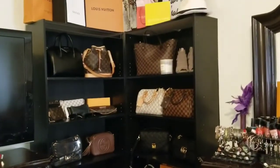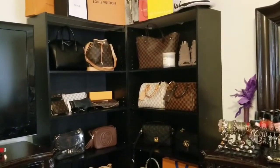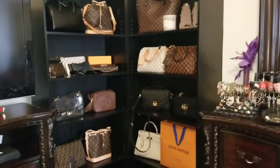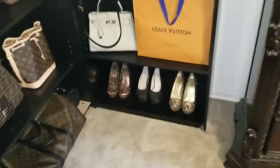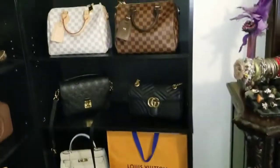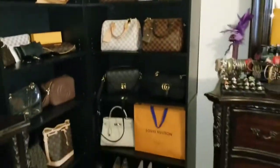These are really cheap bookcases — not the best quality. It seems like they will break if you put too many heavy things on them. This bookshelf has five shelves — one, two, three, four, five — and of course you can put stuff on top.